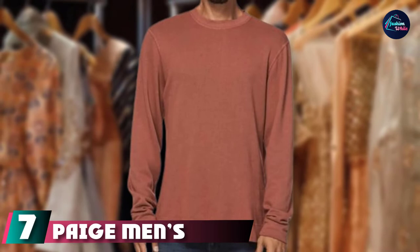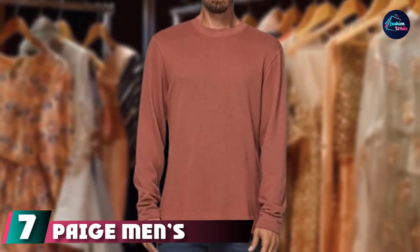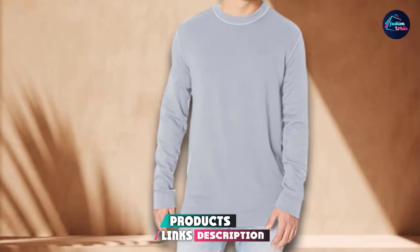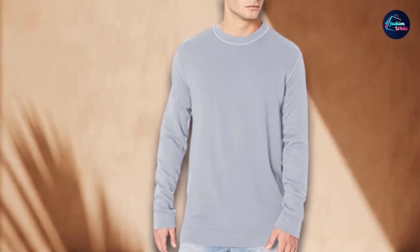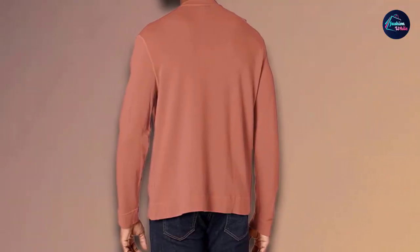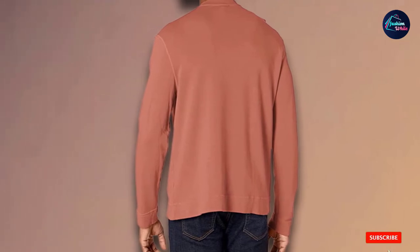Moving on to the next at number 7 with Paige Men's Marley Garment Dyed Sweatshirt. Sweatshirts can be a tricky proposition — you want something comfortable, but not overly slouchy. This Paige option hits the mark with an impossibly soft cotton-rayon blend that's been dyed for rich, lasting color. The soft pullover is the perfect thing to wear to Saturday brunch with your favorite jeans and sneakers for a look that says off-duty while still looking put together.